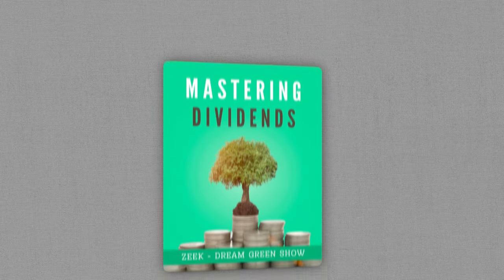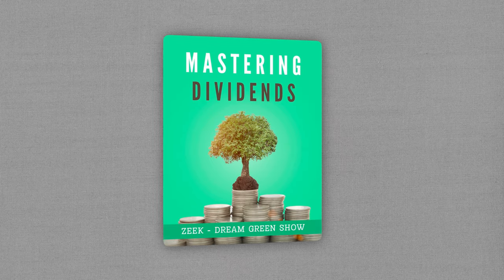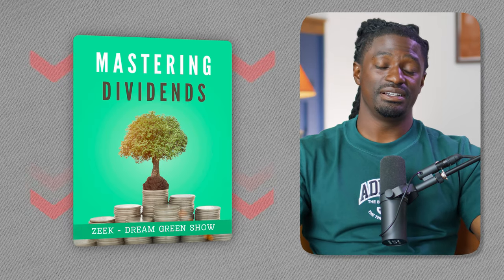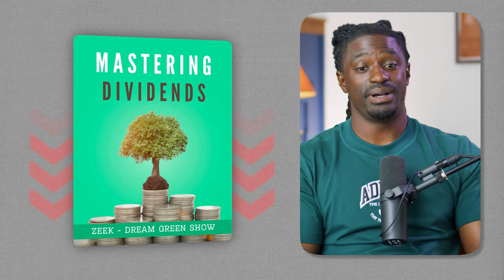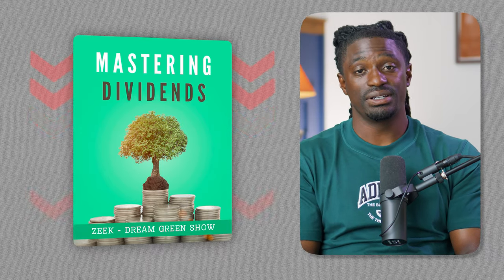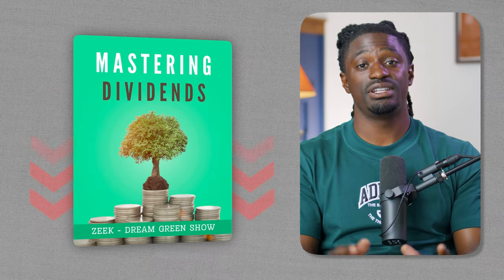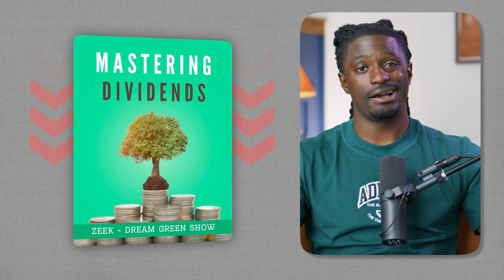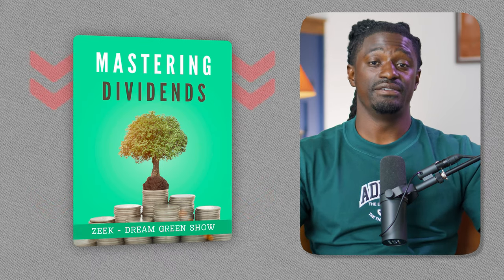If you want to learn more about dividend investing, I'm going to leave a link in the pinned comment section to my free ebook 'Mastering Dividends.' It teaches you everything about dividends that I can't cover in a 10–15 minute video. You can get it completely free. That's it, guys — I'm Zeke, bringing you the Dream Green Show. Peace.